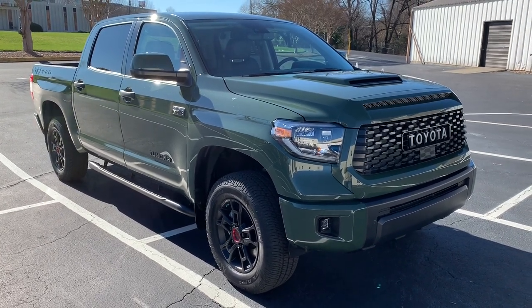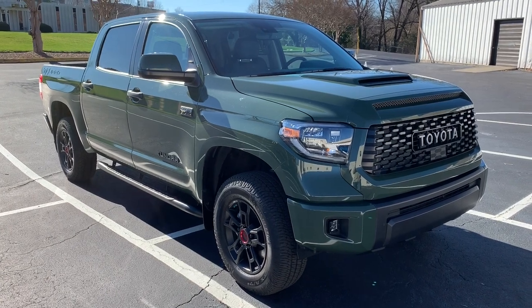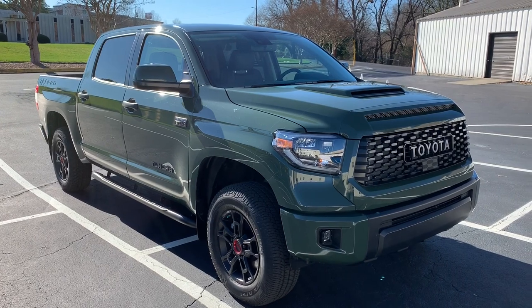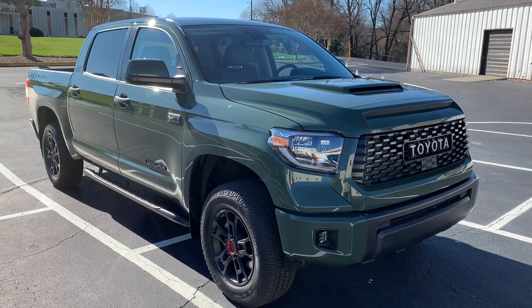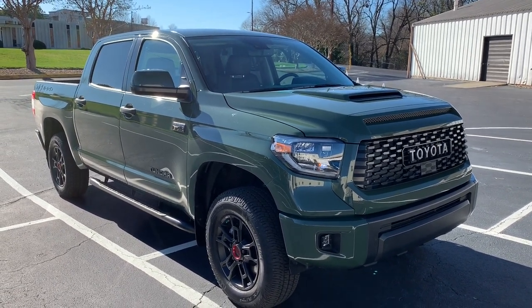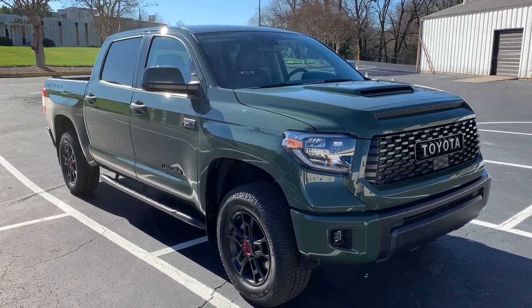Every year they do a special color for the TRD. They've done Quicksand and Cement before. This year, Army Green is the special color for the TRD. You can also get it in Super White, Magnetic Gray, and black, but the signature color for 2020 is this Army Green in front of you. Let's go ahead and get started and check it out, see what makes the TRD special.